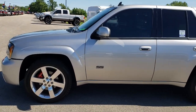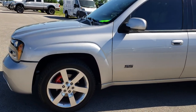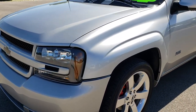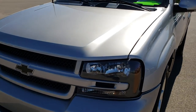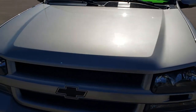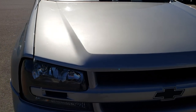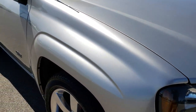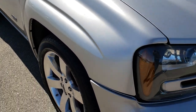This is stock number 9587. We are here at Summit Automotive in Fond du Lac, Wisconsin — your new and used SUV headquarters. Today we are checking out this super clean 2006 Chevy Trailblazer SS. This is an all-wheel drive with the LT package. This vehicle has the 6-liter V8 motor.